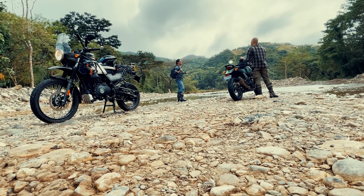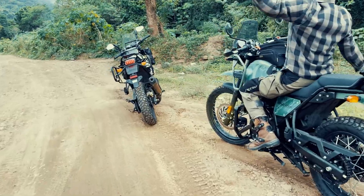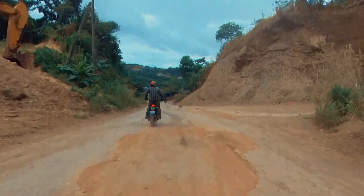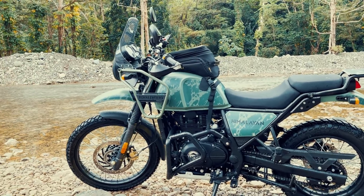Royal Enfield is the oldest motorcycle brand that still produces motorcycles to date. Known for its flagship model, the Bullet, they took a big step in introducing a new line of bikes. Designed by Pierre Terbranche, the Royal Enfield Himalayan is a dual-sport bike purposely built for daily commuting and weekend riding adventure.